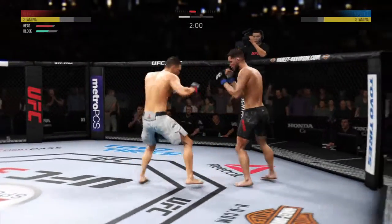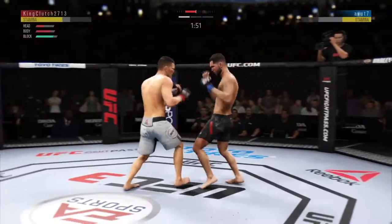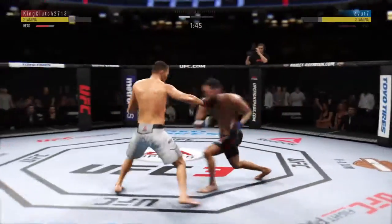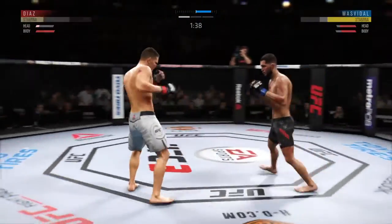Good defense there. Diaz has got him hurt here. Knee to the body. The left hook hits home. Big right hand. Good combination by Diaz. Looks like it did sting a little bit.